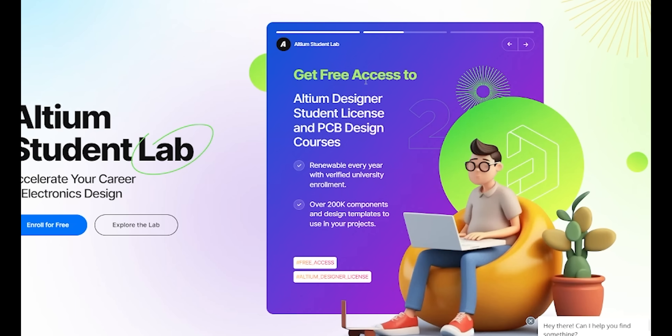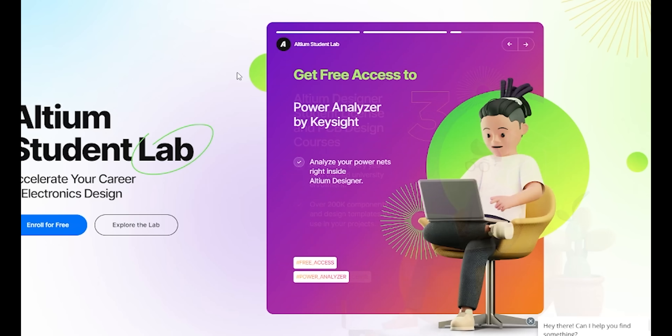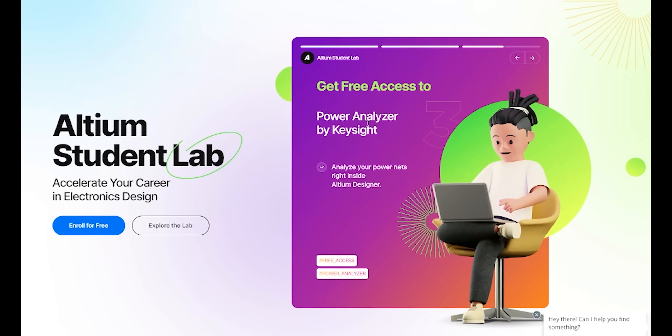Altium Student Lab offers Altium Designer Student License and PCB Design Courses, Altium Education University Level Curriculum and Course Certificate, and free access to Power Analyzer by Keysight.